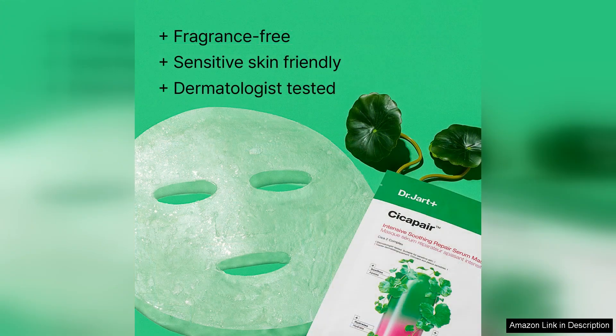One of the standout features of this mask is its commitment to sensitive skin needs. It's free from artificial fragrances and harsh chemicals, making it a great choice for those who often react poorly to skincare products.